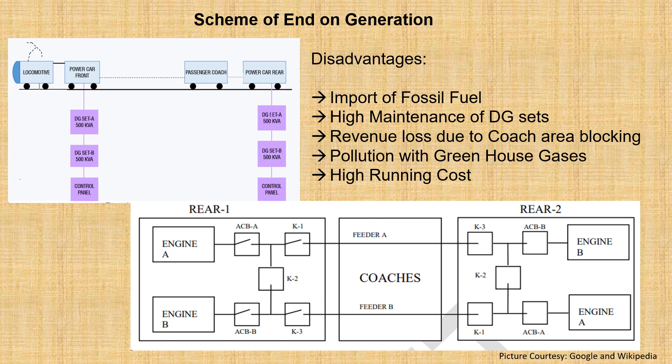As redundancy, backup DG sets were available in a train to maintain an uninterrupted power supply in case of any failures. Disadvantages of the DG sets include import of fossil fuel, high maintenance costs, revenue loss due to coach area blocking, pollution with greenhouse gases, and high running costs.